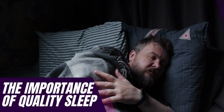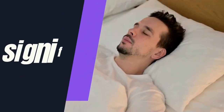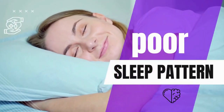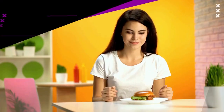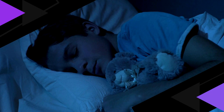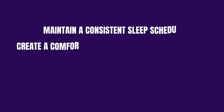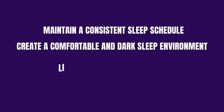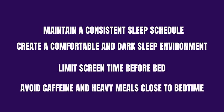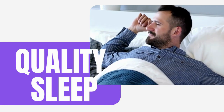The quality of your sleep can have a significant impact on visceral fat. Poor sleep patterns can disrupt the hormonal balance in your body, leading to increased appetite and cravings for unhealthy foods. To improve sleep hygiene and support visceral fat reduction, try the following: maintain a consistent sleep schedule, create a comfortable and dark sleep environment, limit screen time before bed, and avoid caffeine and heavy meals close to bedtime. Prioritizing quality sleep can help you manage stress, regulate hormones, and ultimately contribute to reducing visceral fat.